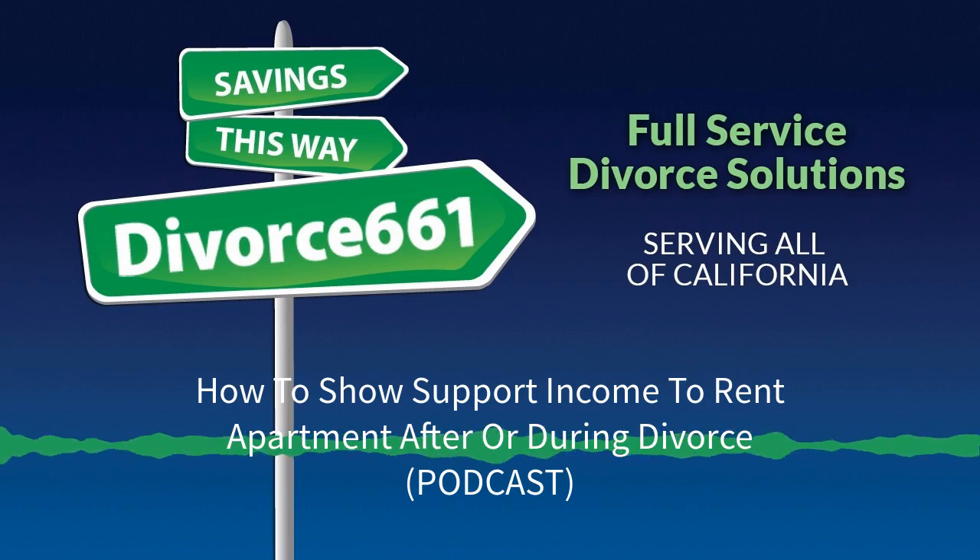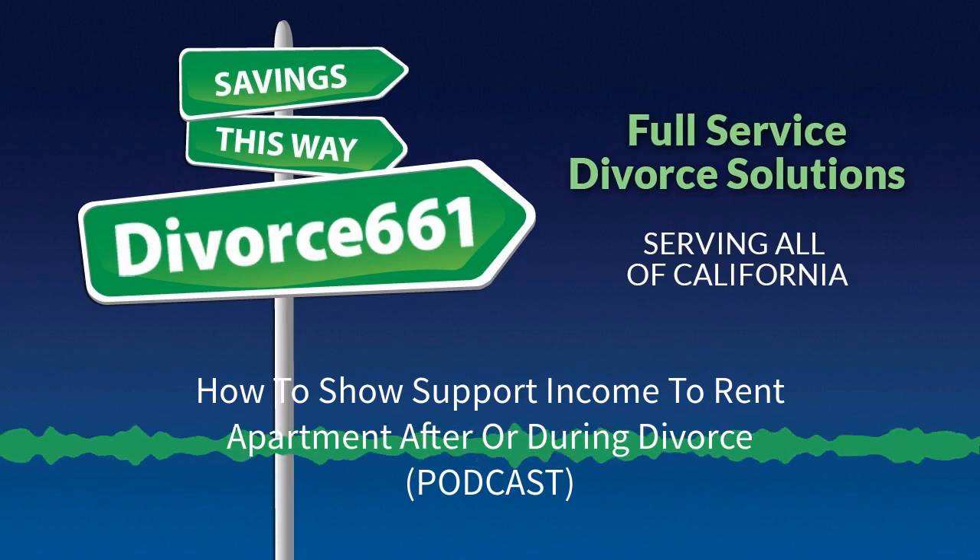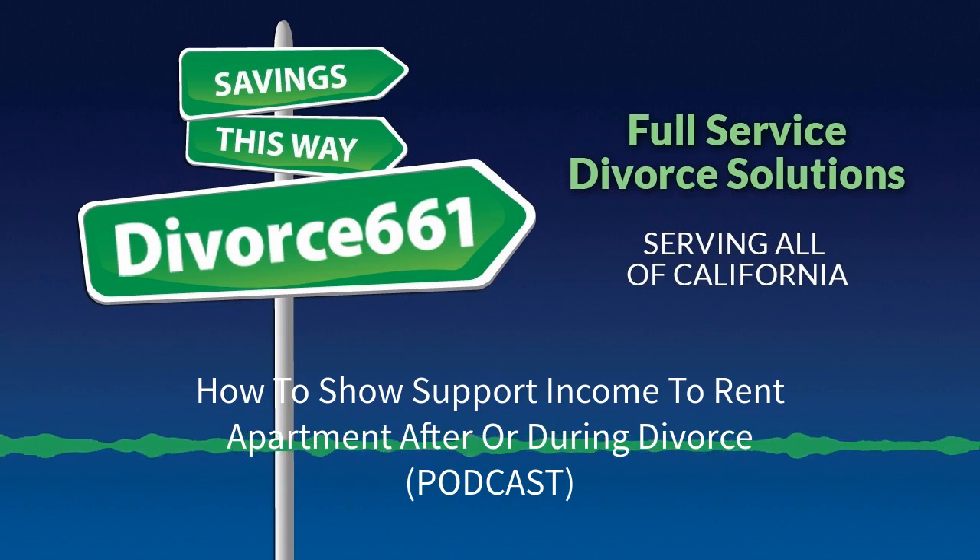Welcome to Divorce Master Radio, where divorce is made simple. Got questions about divorce in California? We've got answers. Your host, Tim Blankenship, is a licensed legal document assistant specializing in California divorce, helping those representing themselves. And now, here's Tim.